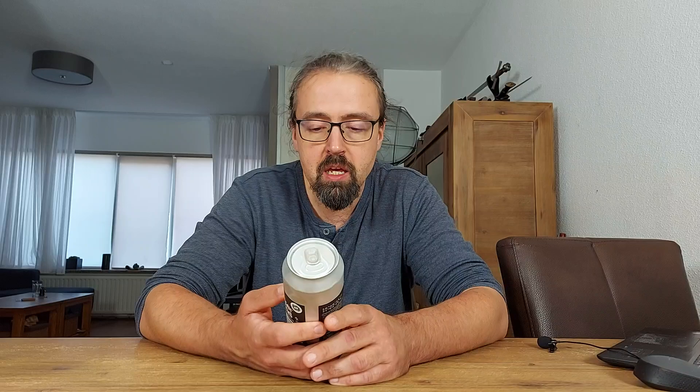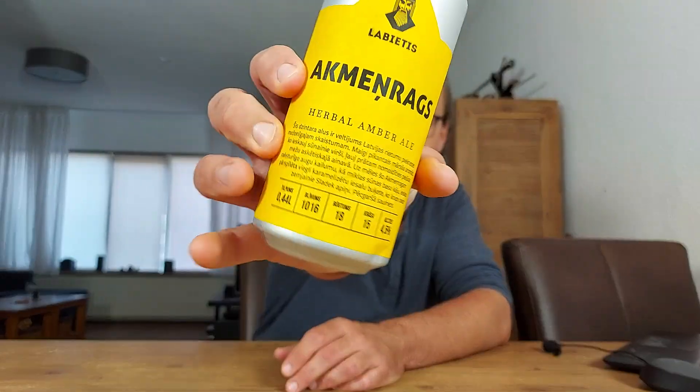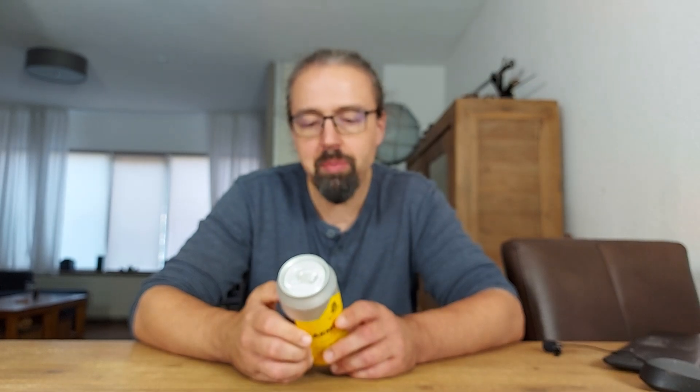And today we're back, as you can see, with something new to me. New brewery for me — not a new brewery per se. Labiatis — I hope I'm pronouncing it correctly — Labiatis from Latvia. Pagan brews, as they themselves say.